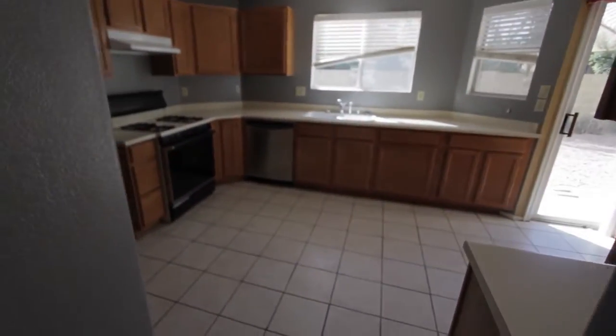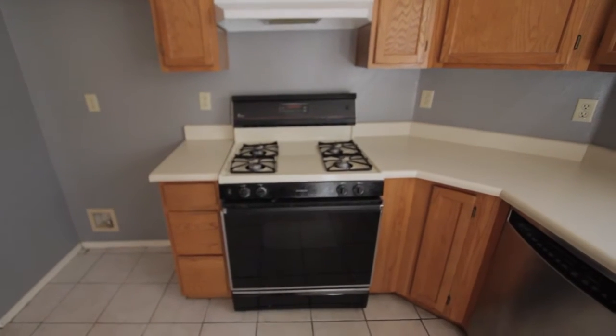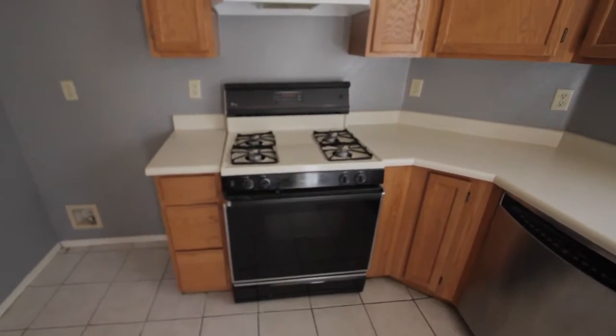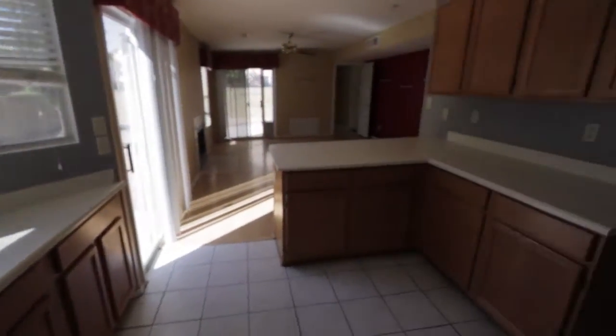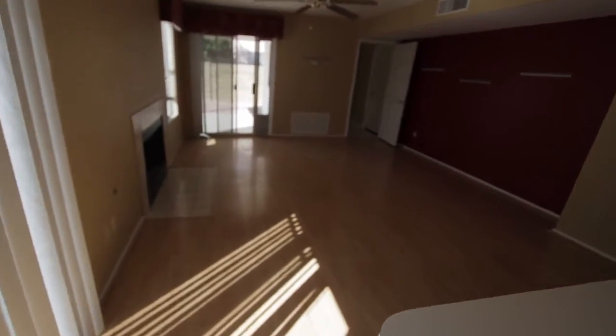Looks like the kitchen's in pretty good shape too, has ceramic tiles, needs a refrigerator. Might be worthwhile to replace the stove, perhaps install a built-in microwave, but the stove does look pretty dated. Lots of counter space in this kitchen here, followed by the family room back here.